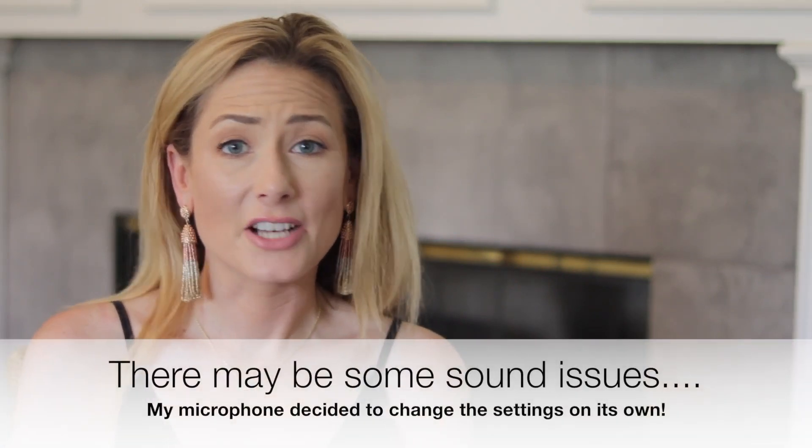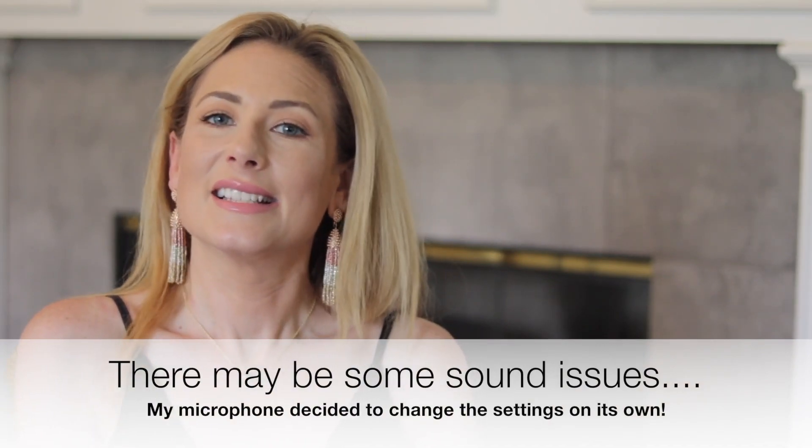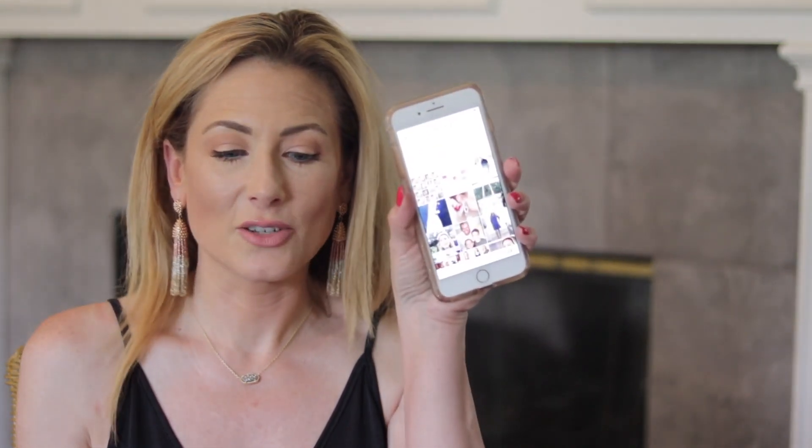Hey everyone, welcome to another Instagram roundup — fashion over 40, if you will. I know a lot of bloggers do this; I've done one and it seemed like I got pretty good feedback, so I'm going to try it again. Basically what I'm doing here is, not all of you follow me on Instagram and that's fine. I do post a lot of more impromptu outfits of the day on there, so I thought it would be fun to do it as a video.